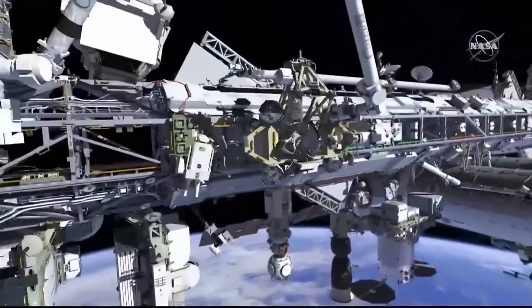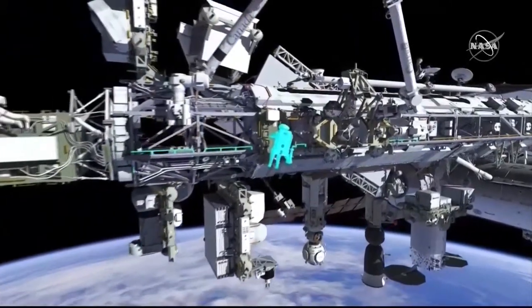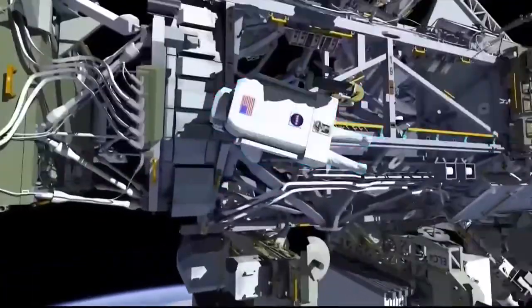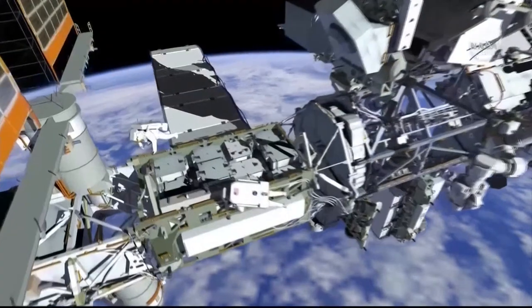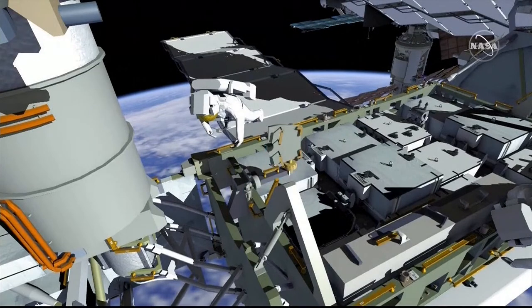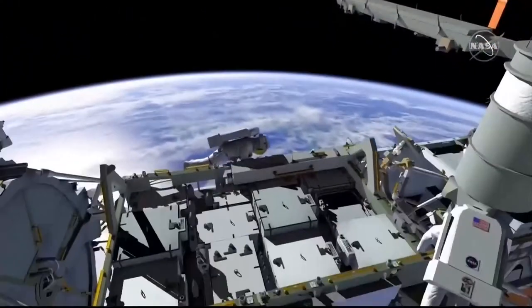Meanwhile, EV-2 will follow EV-1 up to Phase 1, stopping at the starboard CETA cart to temp-stow a crew-lock bag of tools and retrieve a foot restraint and a worksite interface extender, known as a WIFEC. EV-2 will then cross over to the radiator side of the IEA, stow the foot restraint and WIFEC into worksite interface number 26, and set up the foot restraint for optimum IROSA mod kit upper triangle installation.